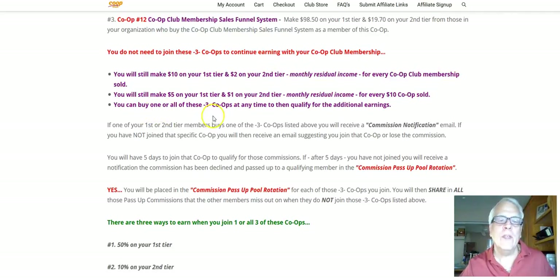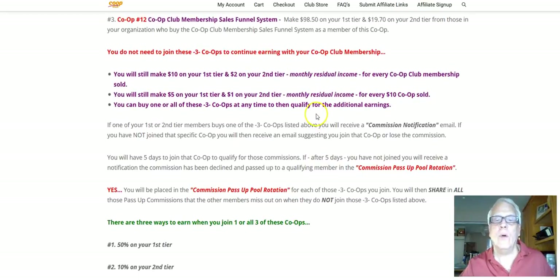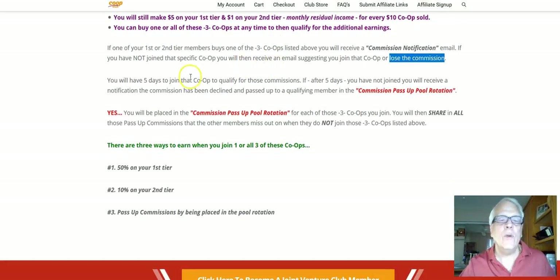Now, you can buy one or all of these three co-ops right up here at any time to qualify for these additional earnings. If one of your first or second tier members buys one of these three co-ops listed above, you're going to receive a commission notification email. If you have not joined that specific co-op, you will then receive an email suggesting you join that co-op or you're going to lose that commission. You will have five days to join that co-op to qualify for those commissions. If after five days you have not joined, you will receive a notification that the commission has been declined.